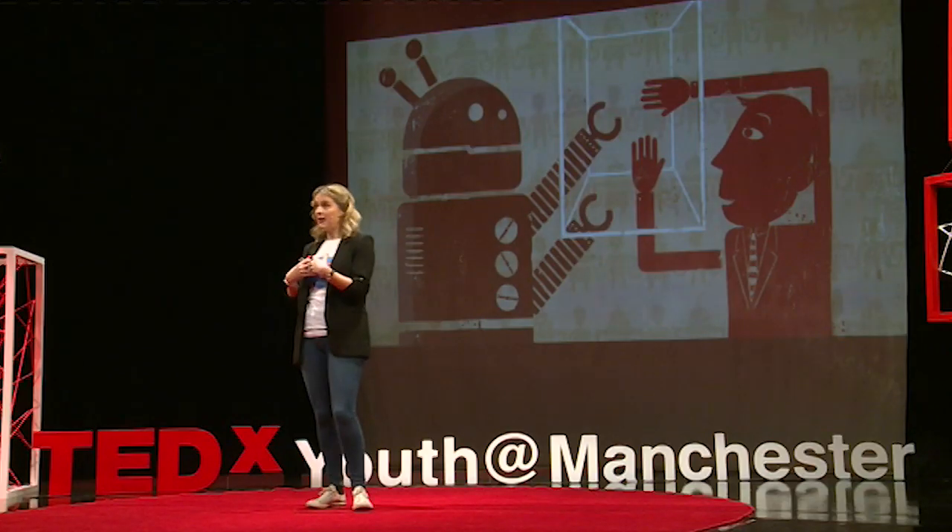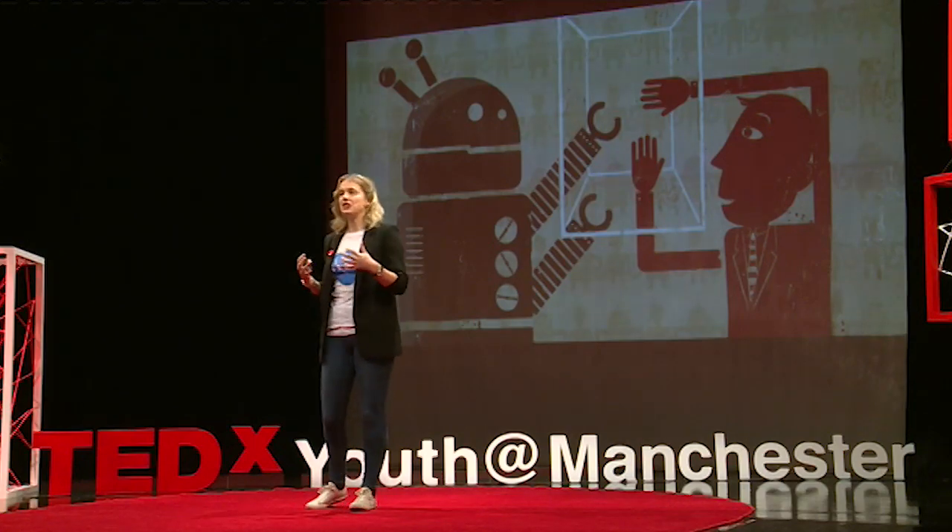There are 14 world engineering grand challenges, and these include things like enhancing virtual reality, reverse engineering the brain, engineering better medicines, providing access to clean water for everyone, and the one that I work on. I work on engineering the tools for scientific discovery, and I use radio waves and some very smart machines to do this. One of those smart machines is something called the Square Kilometre Array, or the SKA.